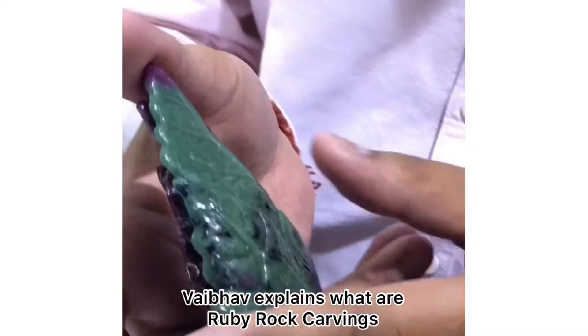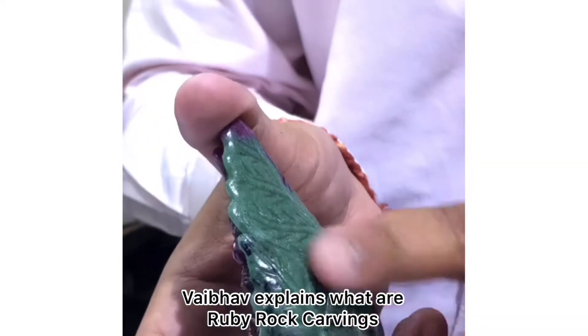So here we have one Ganesha, we have carved this from the natural rock. We have kept both the colours — the black, green and red. The black and green is the mother rock of ruby, and the red is the ruby only.